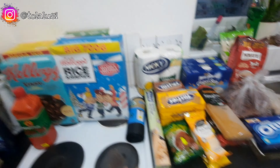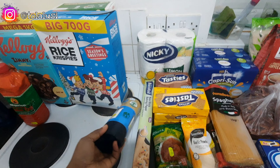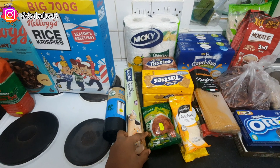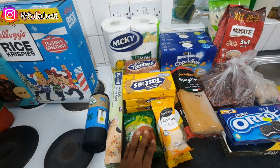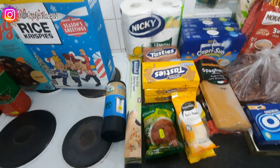I also picked up a bag of refuse sacks for garbage and some baking paper for baking. I also use the baking paper in my air fryer.